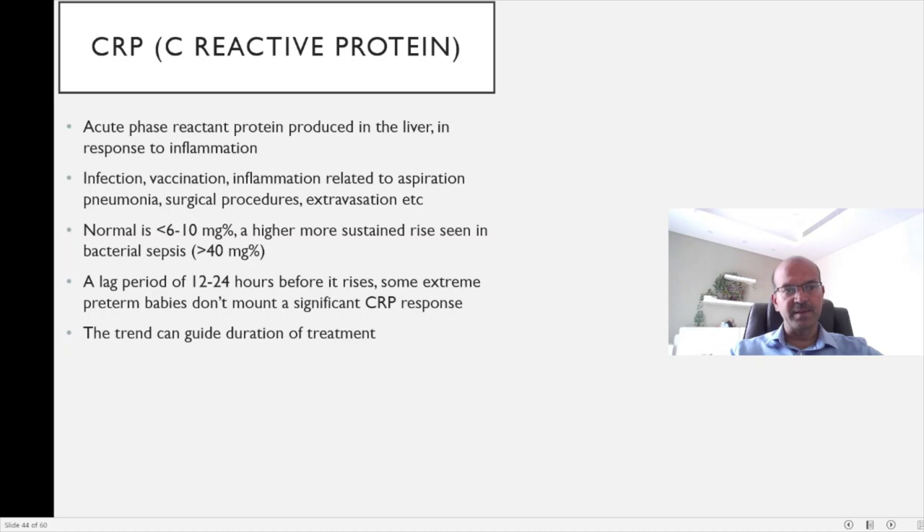It's very important to realize that CRP is an acute phase reactant for inflammation and it's not fully specific to infection. The normal is less than 6 to 10 milligrams percent. A higher, more sustained rise is seen in bacterial sepsis — usually we see numbers more than 40 — and a lag period of 12 to 24 hours before it rises is seen. So you cannot rule out infection just because the CRP is normal.